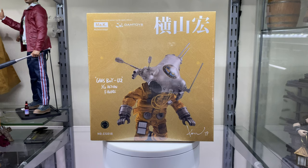Hi guys, Billy back and this time we're going to be looking at the Gansboy U2 1/12 action figure by Damtoys. This was designed by Kao Yokoyama and if you don't know who that is, I've just wrestled up a quick 60-second video for you to look at so you can actually see who Kao Yokoyama is and also where the idea for this figure came from.